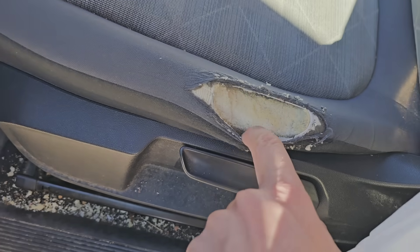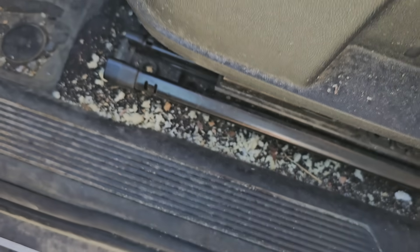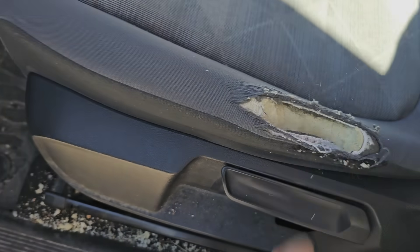So here again, we have a hole in the seat. I thought it was snacks, but it's not snacks — it's already material coming out of the seat itself.